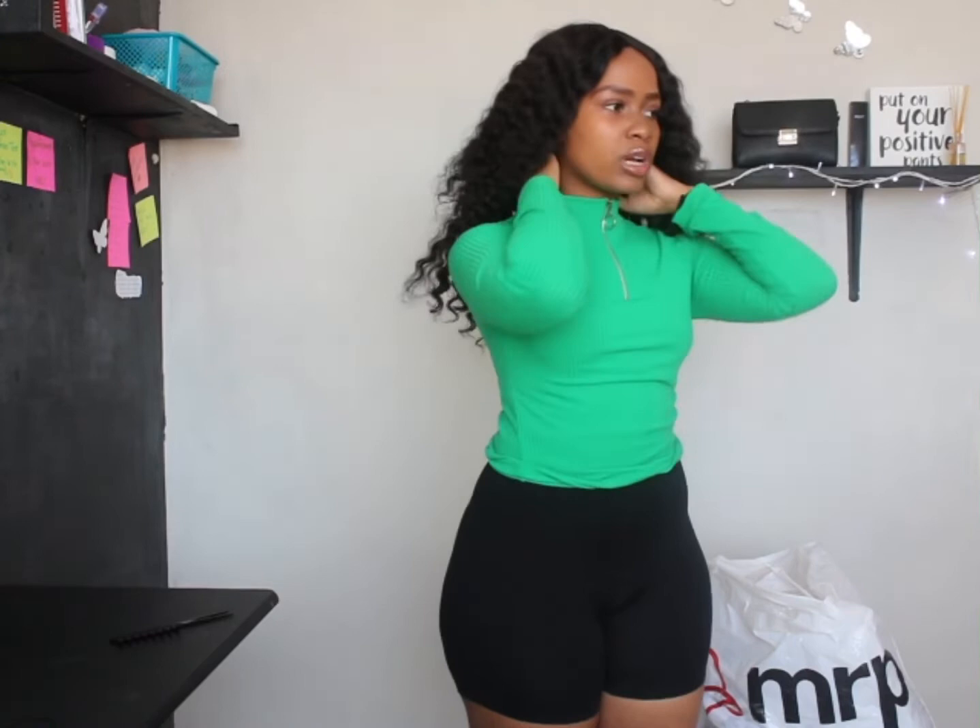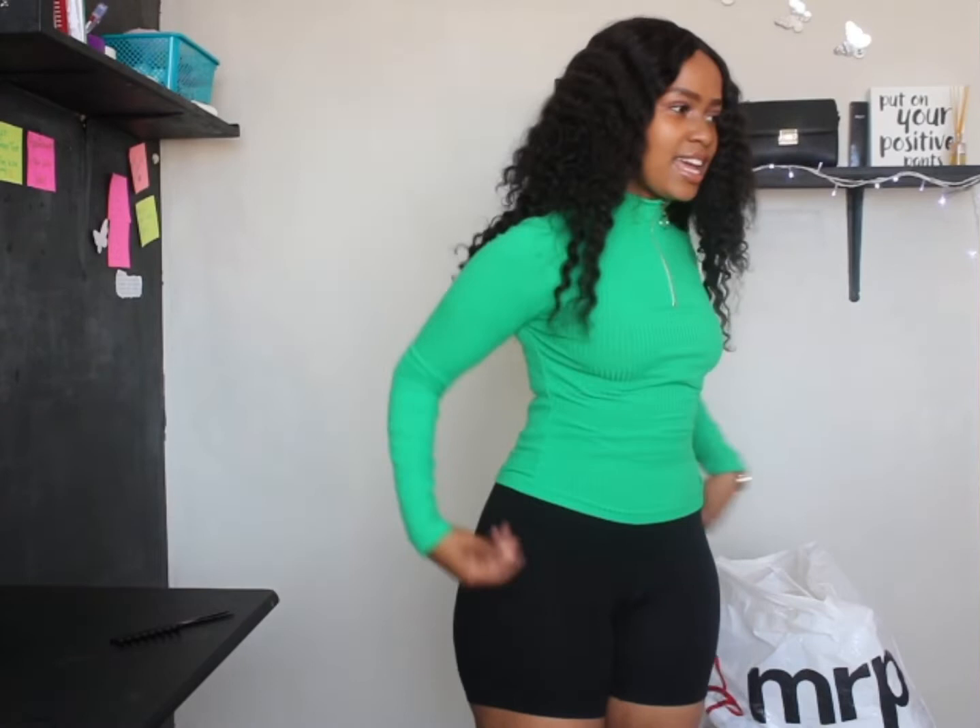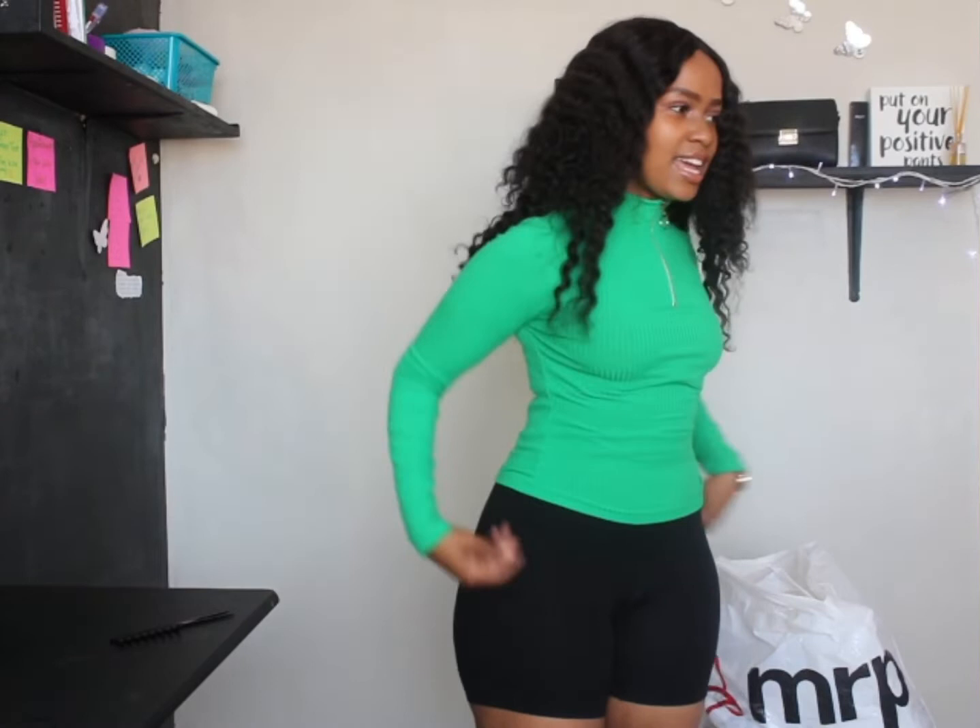This is so cute — it gives me a sporty type of look as well. This is how the top looks, so so cute. I really really love this color, it's not something I'd usually go for but yeah. It's a long sleeve top with the zip which is a cool element. It was 30 rand — super cheap. You can wear it with anything. If the weather isn't great just pull this on with black biker shorts and you're good to go. Super comfortable, not too tight, sits properly.